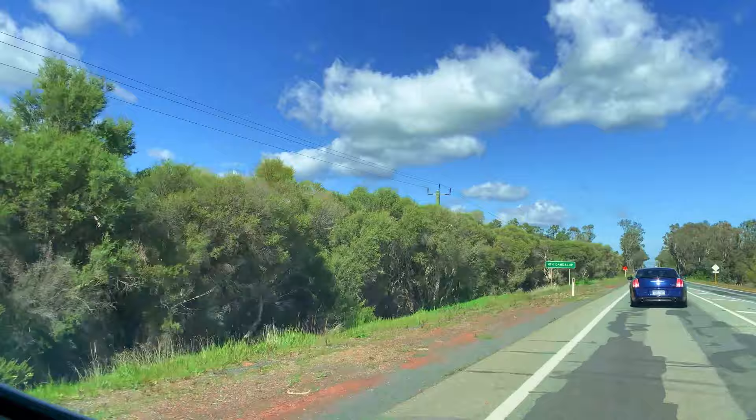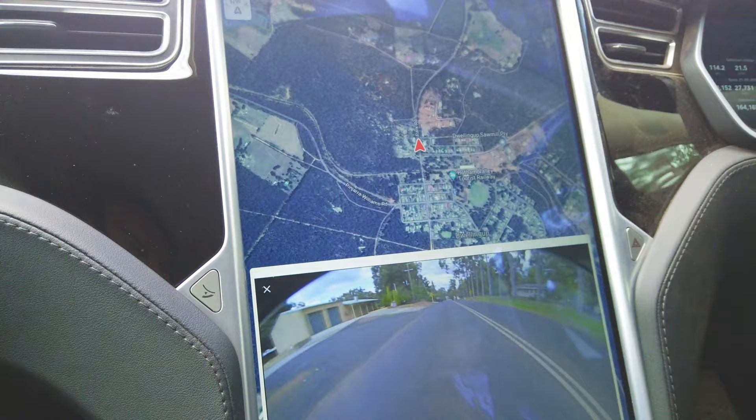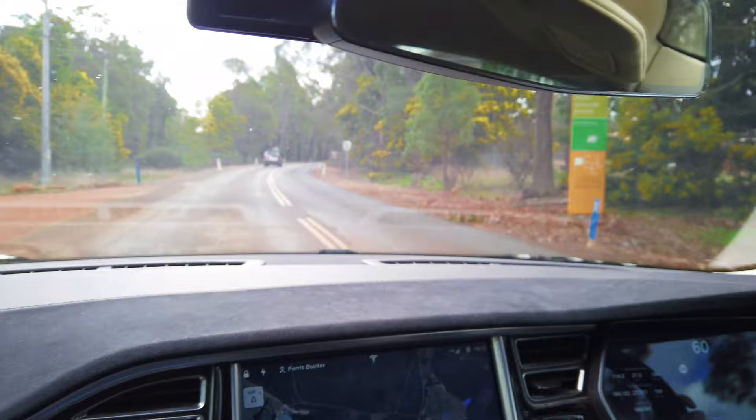After a short scenic drive through WA, it was time for a quick pit stop at North Dandelup, where we were lucky enough to take a ride in the Tesla Model S. The first thing you'll notice when getting into the car is the giant touchscreen display. You can control all of your air conditioning, music, configure it for a rear camera and even have maps for navigation all at once.